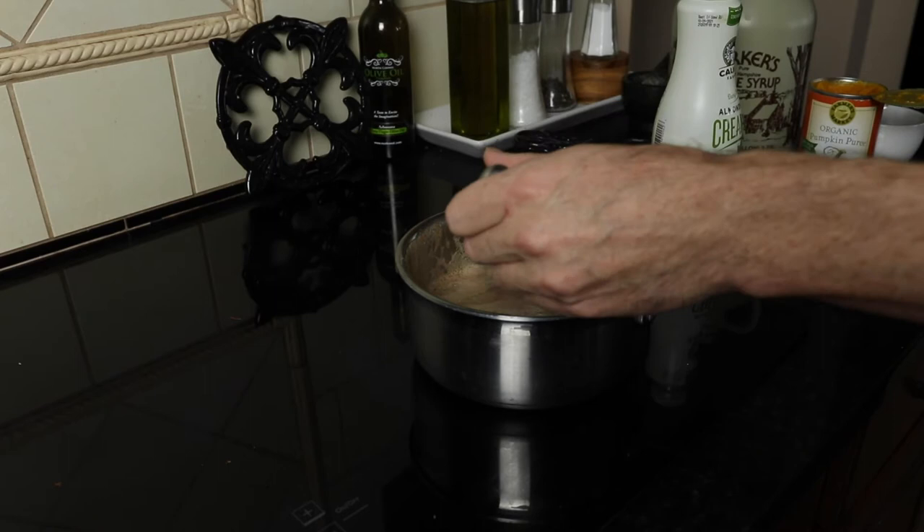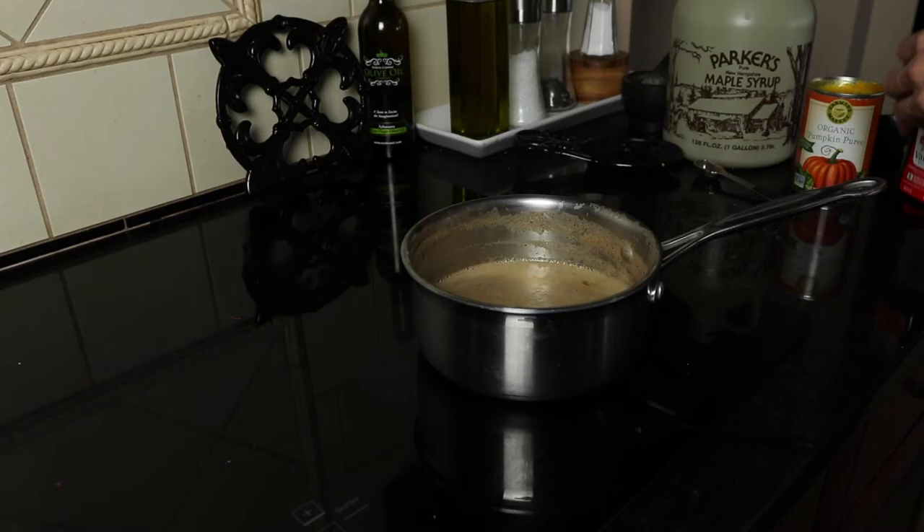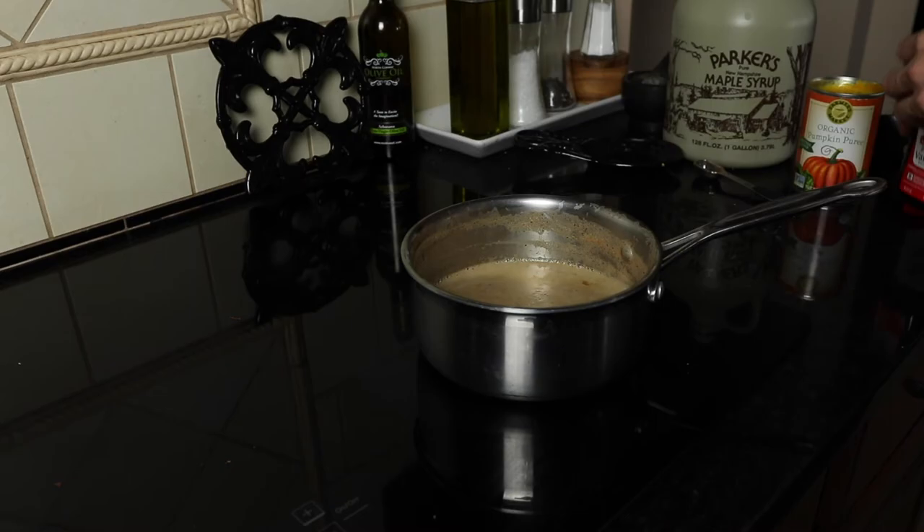I forgot to add the vanilla, so I kind of threw it in at the end. It's not really on this recipe, but I think vanilla goes well with these other flavors. I've literally never tried this recipe before and I'm very interested to give it a shot. But it's almost four o'clock right now and I don't feel like having coffee, so I'm gonna wait until the morning to try it.